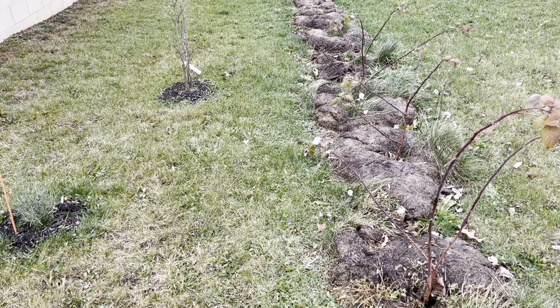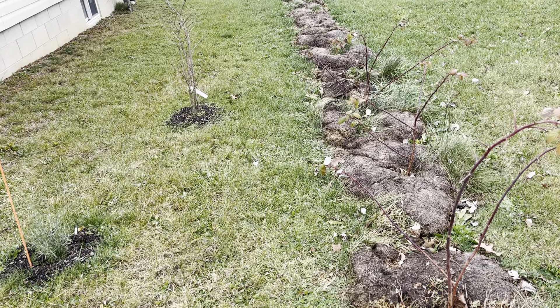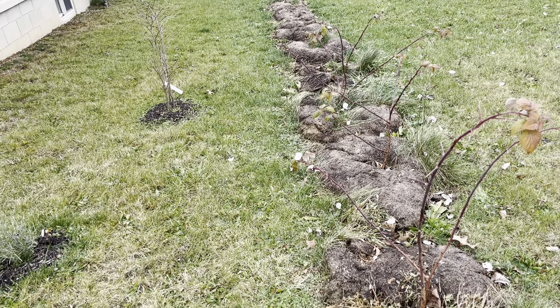Hey everybody, this is Abby from Realistic Kitchen and Gardens. Today is Friday, December 22nd — the Friday before Christmas — and we're doing another garden tour.